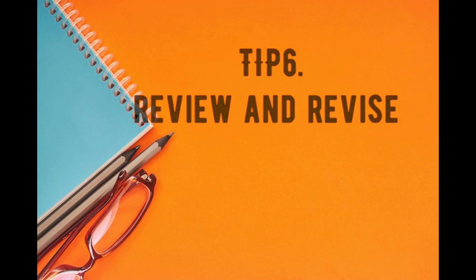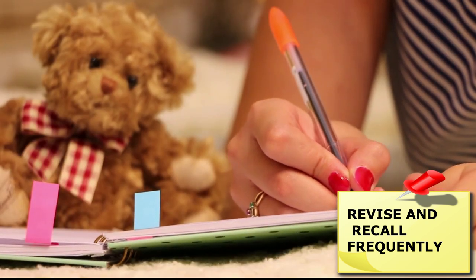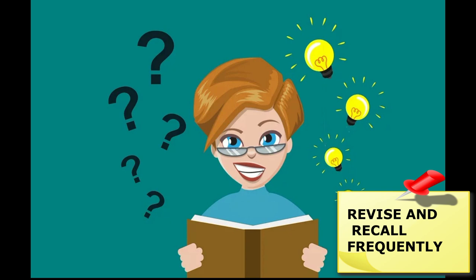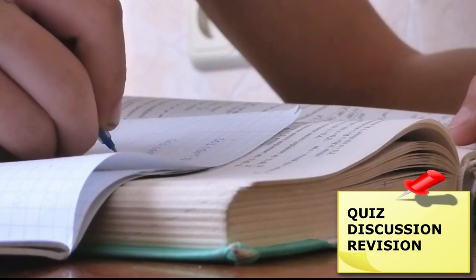Tip 6: Review and revise. At least once a week, go back over the things you have studied in class. Thinking things over can help you understand concepts and remember them when you need them most. Get a friend or family member to quiz you on key concepts, and offer to help your friends with their work too. Quizzes are a great way to build confidence about what you know. Make your own study materials — practice exam questions or flashcards — so you learn it twice: once when you make them and once when you use them.